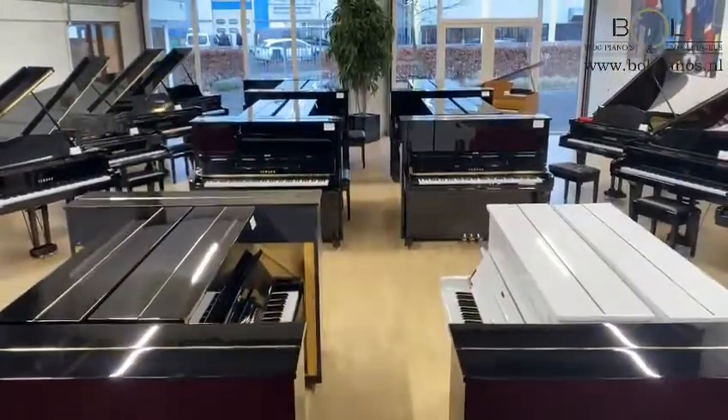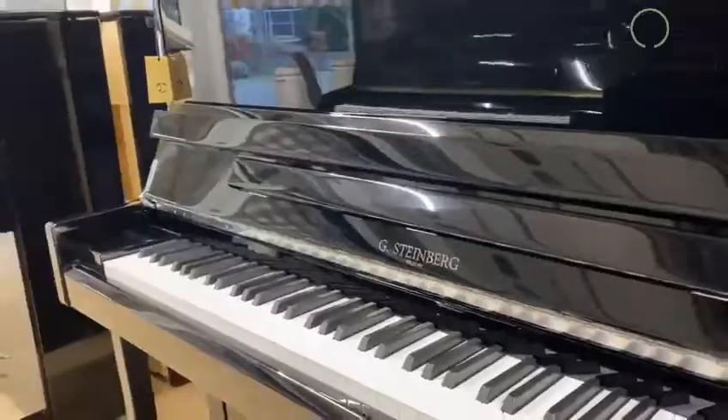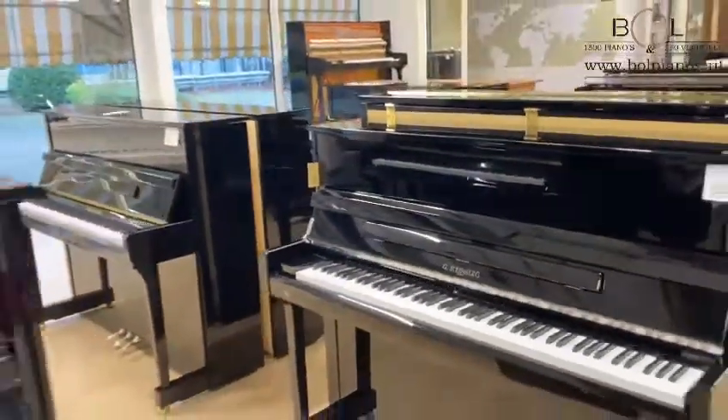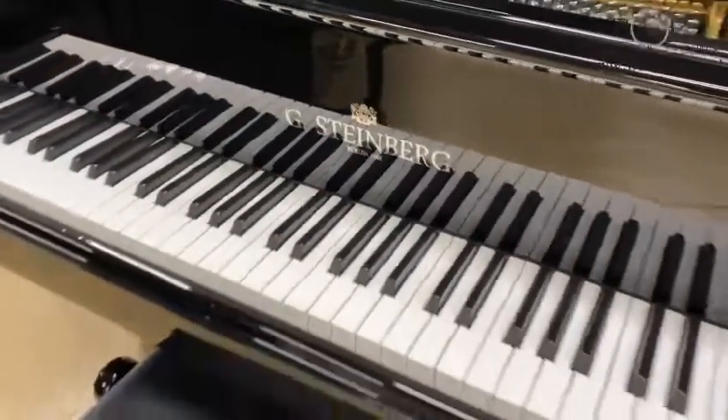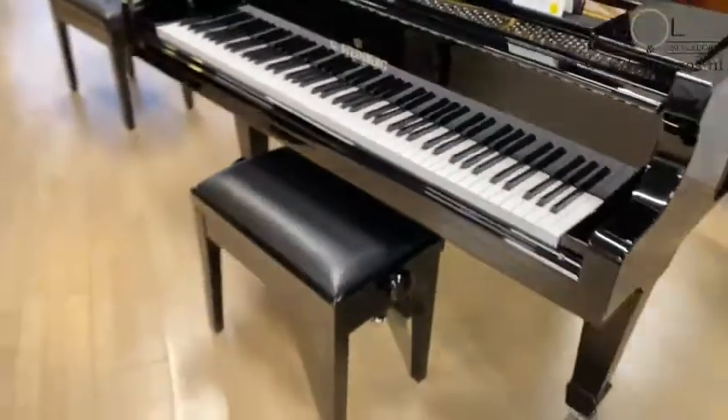Also we have a wide range of our own brand instruments, for example Steinberg and Percina. We have all possible models on stock of both upright and grand pianos. We build these in our own factory.